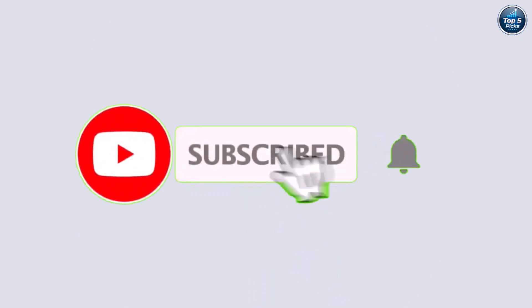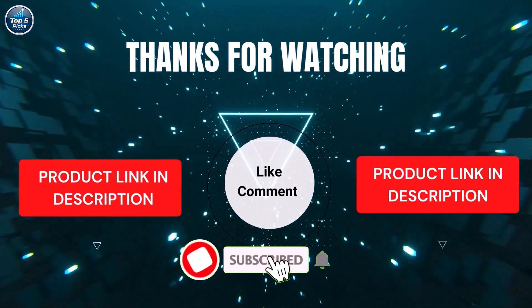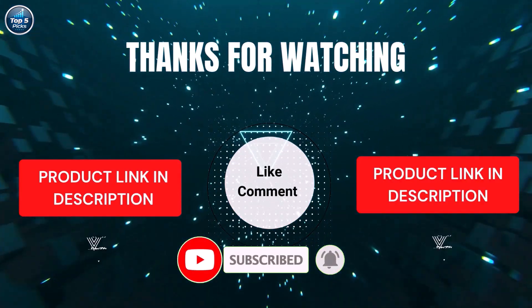I make helpful videos daily, so subscribe to my channel and hit the bell icon for updates. For product prices, check the description. If you have any questions, comment below — I'm happy to help. Life is short, so enjoy every moment with our cool products that make life easier.